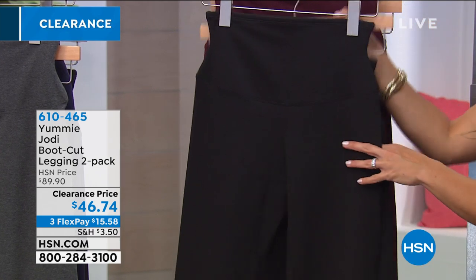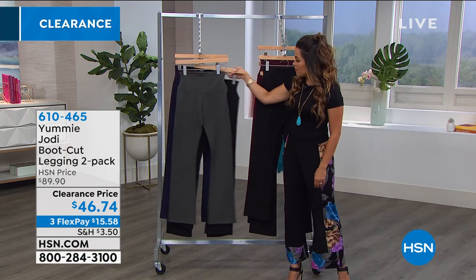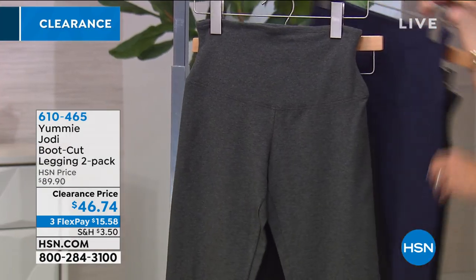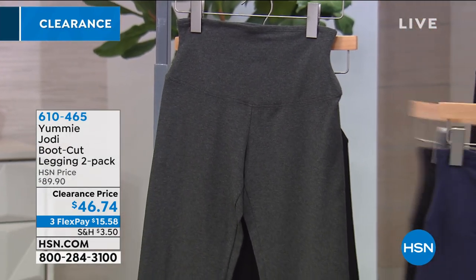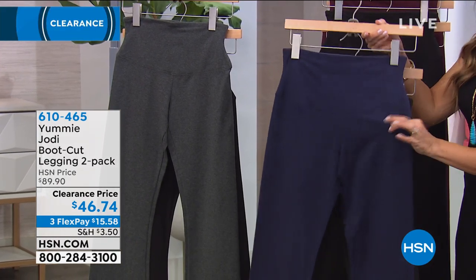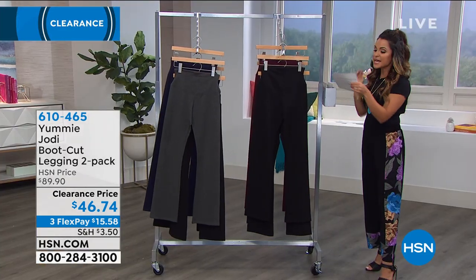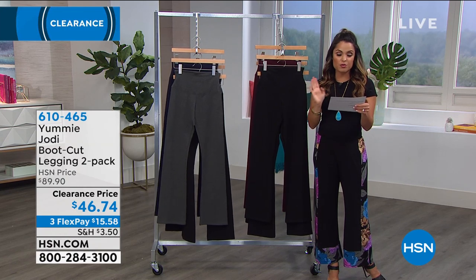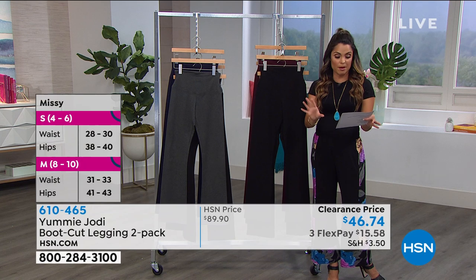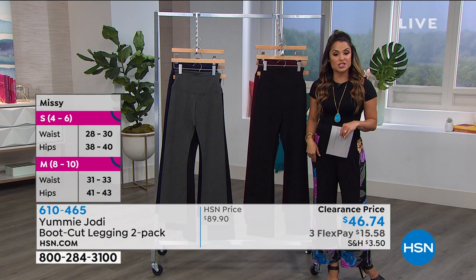About $45 per pair for this national brand you can find in the highest-end department stores. For an extra $1.74 you get a second pair. Color options: wine tasting with black; two-pack of two black; heather gray with black; and a beautiful blue called Peacoat that comes with the black pair. Everyone is getting one pair of black as the classic go-to. Sizing is small through 3X. Inseam is 31 and a half inches in length.